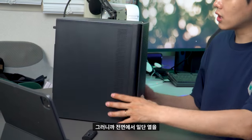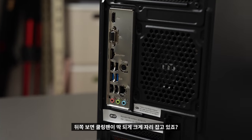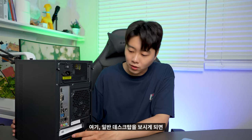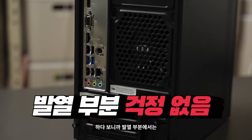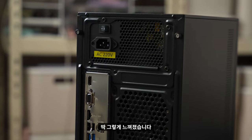반대쪽도 역시 타공으로, 전면에서 열을 기본적으로 방출해준 다음에 뒤쪽에는 쿨링 팬이 크게 자리잡고 있습니다. 밑면도 타공으로 되어 있어요. 일반 데스크탑은 여기가 막혀 있는 식인데, 이 제품은 타공으로 다 되어 있다 보니 발열 부분에서는 정말 신경 쓸 필요 없이 사용 가능할 것 같다고 느꼈습니다.